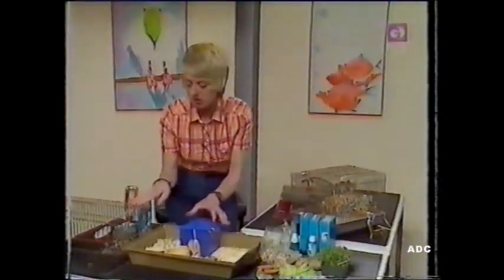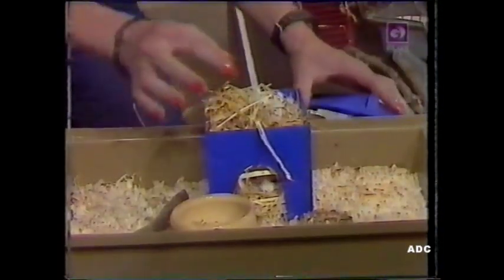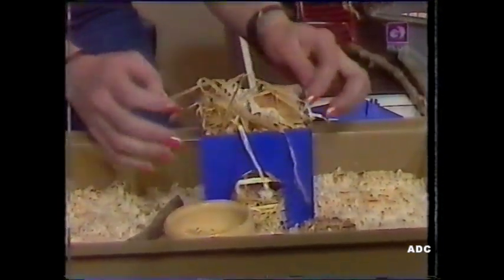In this type of cage that we've got here, it's a nice big cage, and really the best that you can do for your hamster is buy the biggest cage possible. Come on, Ali, and let's see your bed. There he is.